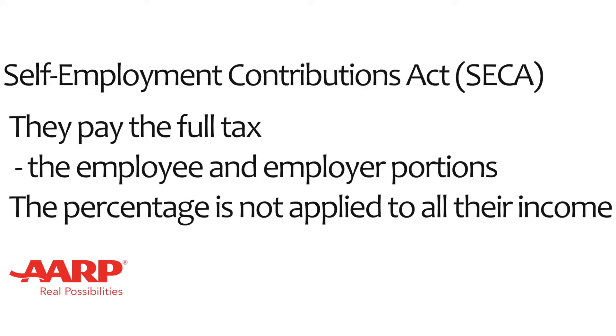However, the percentage is not applied to all their income. In this way, self-employed individuals generally end up paying the same percentage as those working for employers.